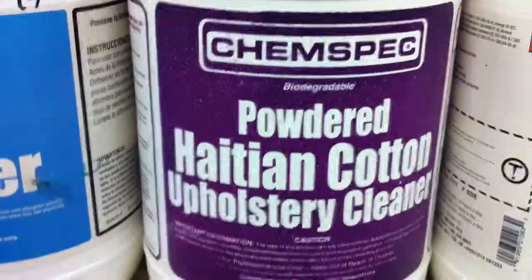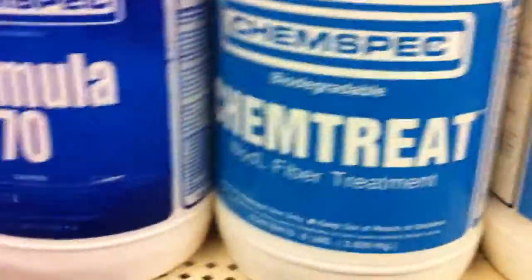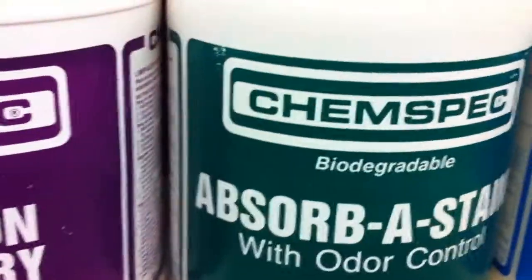We also have Powdered Haitian Cotton, Crystal Defoamer, Chemtreat, Formula 70, One Clean, Pre-Clean, High Heat, RX for Browning, Absorbistain — look at all these ChemSpec products.